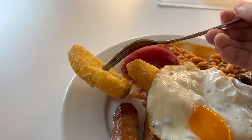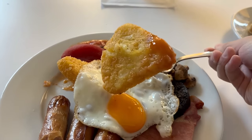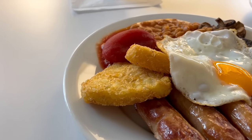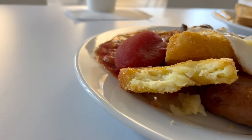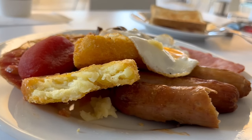Moving on to the hash browns. You get two in this meal and they're pretty big ones too — one of my favourite things to eat. The outside is crispy so you get a nice crunch when you bite into it, and you get that great fried potato flavour. The inside is more rustic with pieces of potato. With some hash browns the inside is pretty much all mashed potato and smoother, but these ones have a bit more of a bite to them. Delicious!